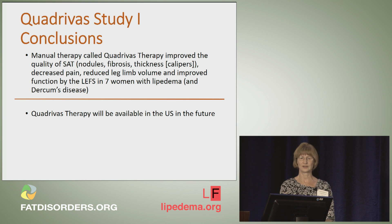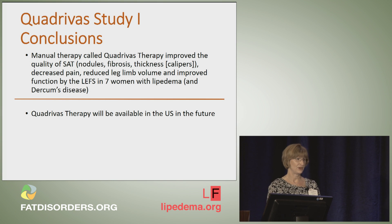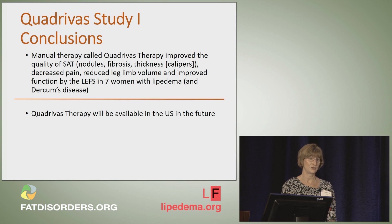Our conclusions are that manual therapy called quadrivus therapy improved the quality of subcutaneous adipose tissue. We think the quality improved in the nodules. We got a reduction in fibrosis and a reduction in thickness of the tissue. There was decreased pain, reduced leg limb volume, and improved function in all seven women that had lipidema, and some had Durkheim's disease. The goal is to get more therapists in the U.S. trained to do the quadrivus therapy so that it will be covered by insurance, allowing patients to access it through physical or occupational therapists alongside manual lymphatic drainage.